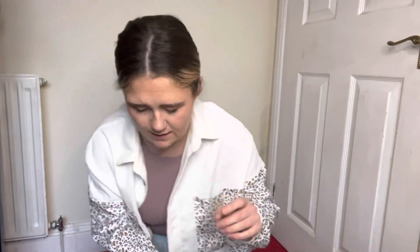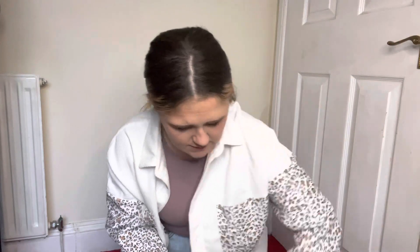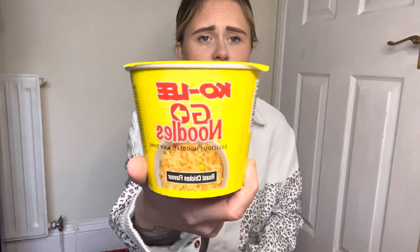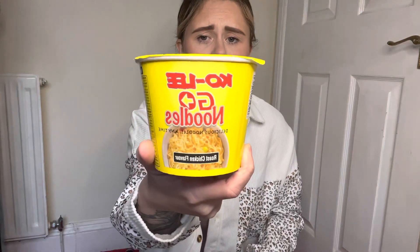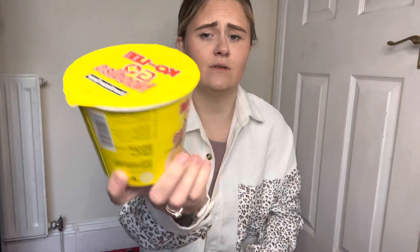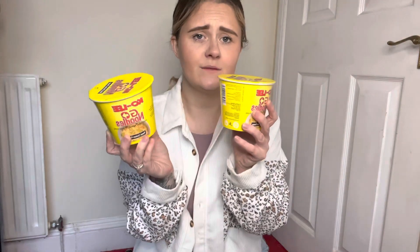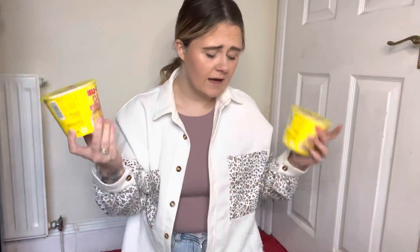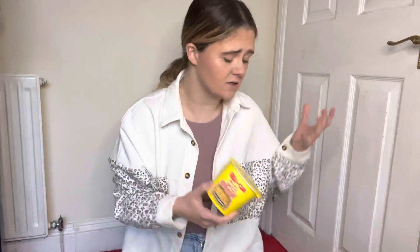I then got another type of noodle — chicken noodles. I've heard a lot about these Ko Lee noodles but I've never tried them, so I got two of them as well. I thought they're a perfect lunch idea. I'm not very good at thinking of lunch ideas, so I got them.